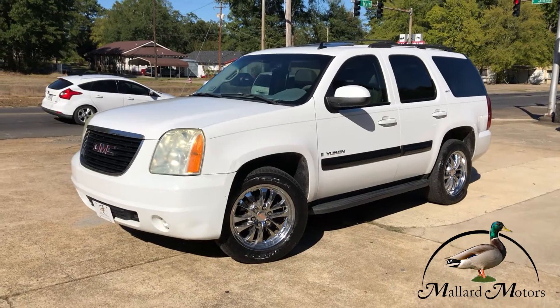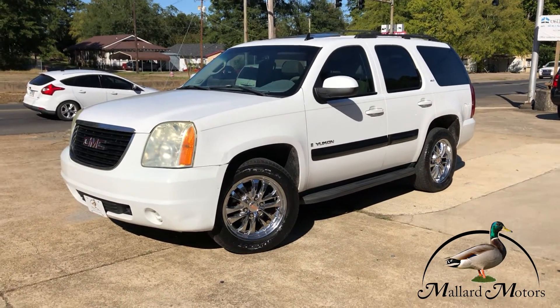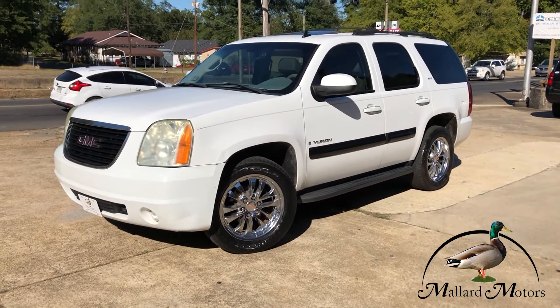If you've got any questions about pricing or financing options available, you can just give us a call down here. That number is 870-639-9200.